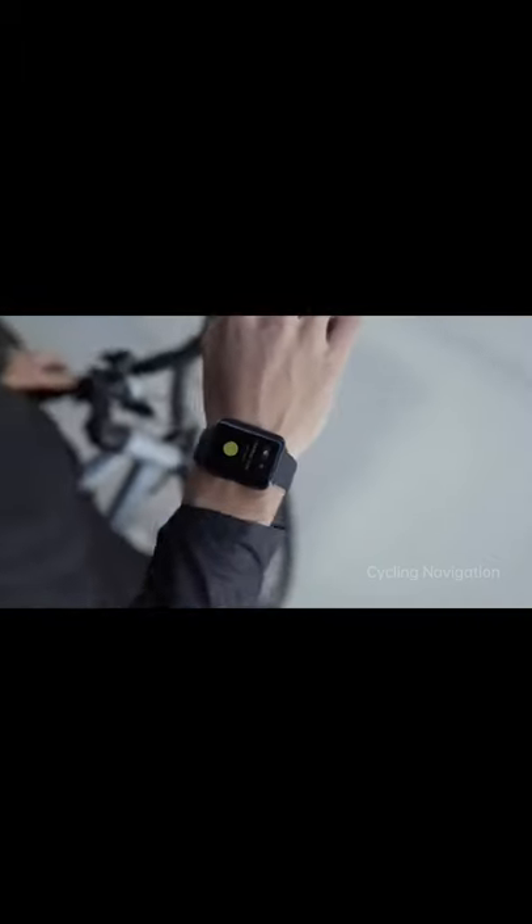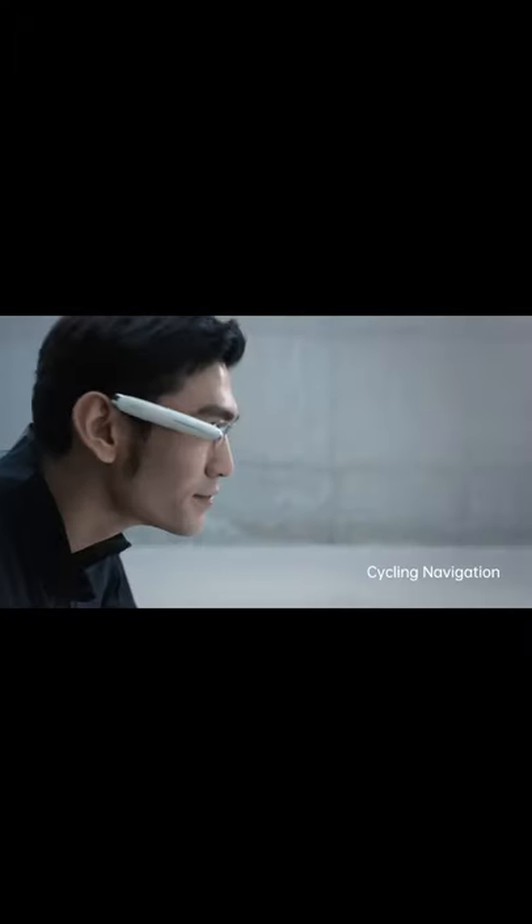voice, head movement, and hand motion, allowing users to have faster and easier access to the information they need.